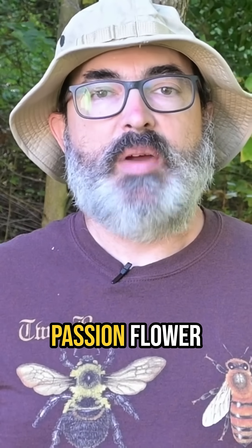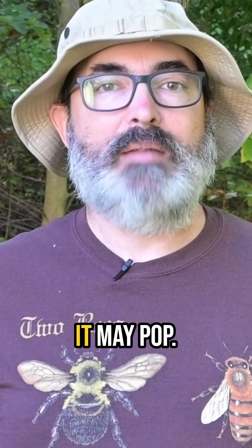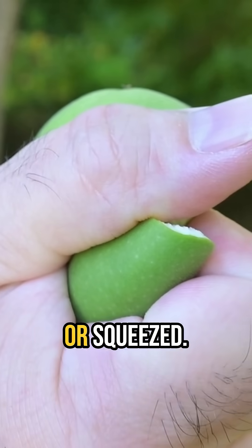Another common name for the Passionflower is Maypop, supposedly because when you step on the ripe fruit, it may pop. There is no may about it — they make a very satisfying pop when stepped on or squeezed.